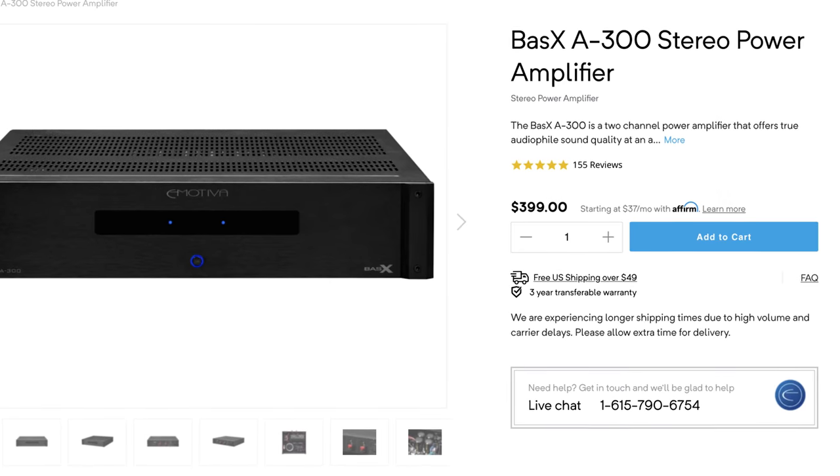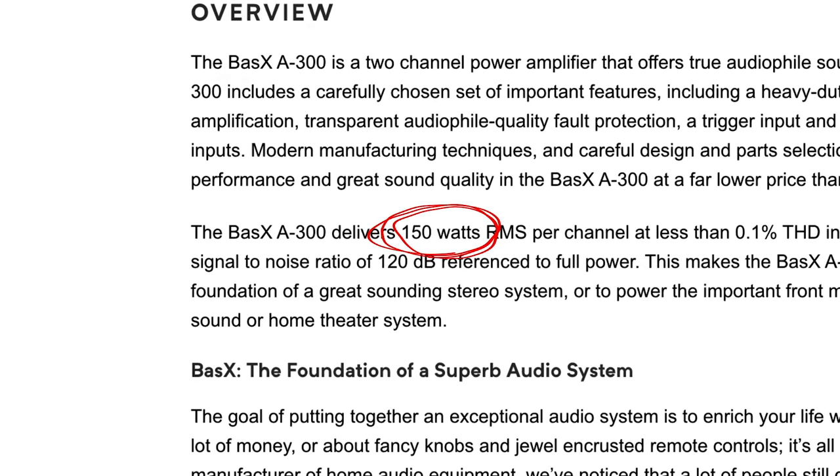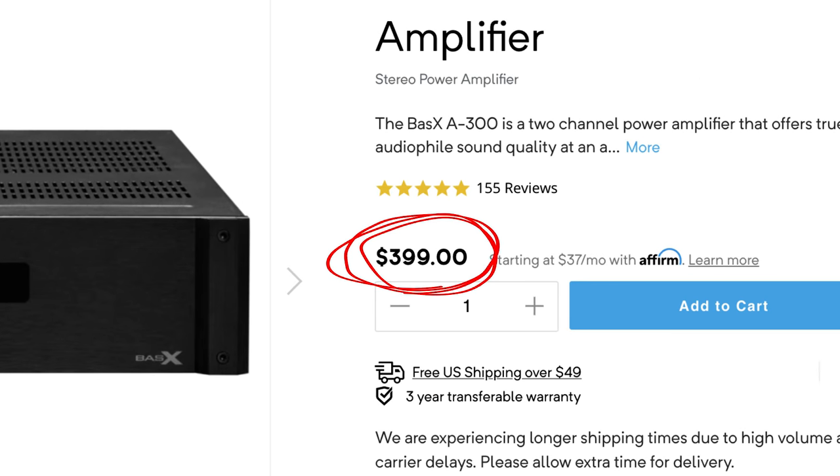On the flip side, if you want to splurge and spend a little bit more on the amp, I'd recommend the Emotiva BassX A300 amp, which can drive 150 watts per channel and retails for $399 US. And if you go this route, since it can push out a lot more power, I'd recommend using it to power your front left and right speakers, because the speakers I'm about to mention can handle that much power.